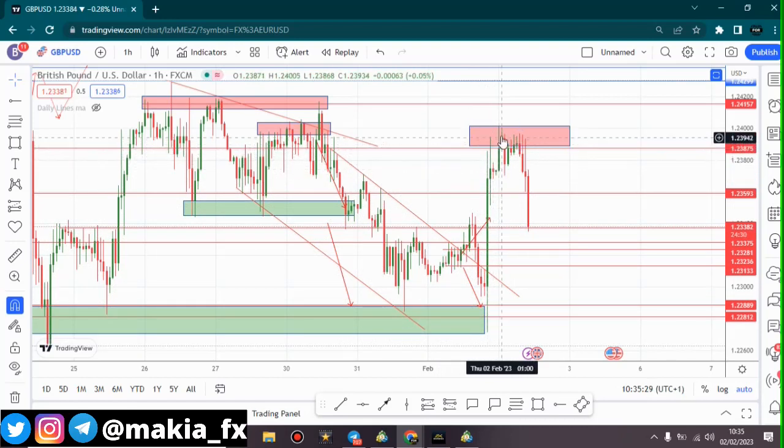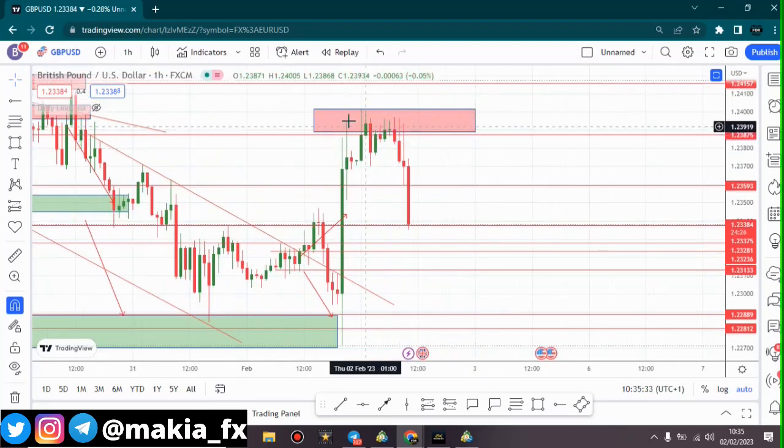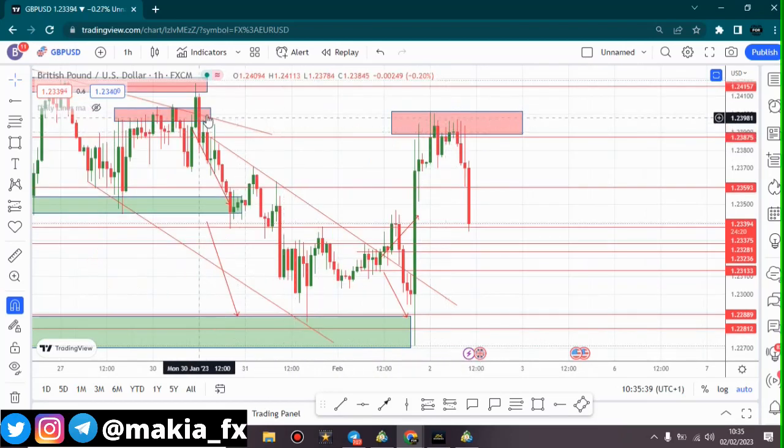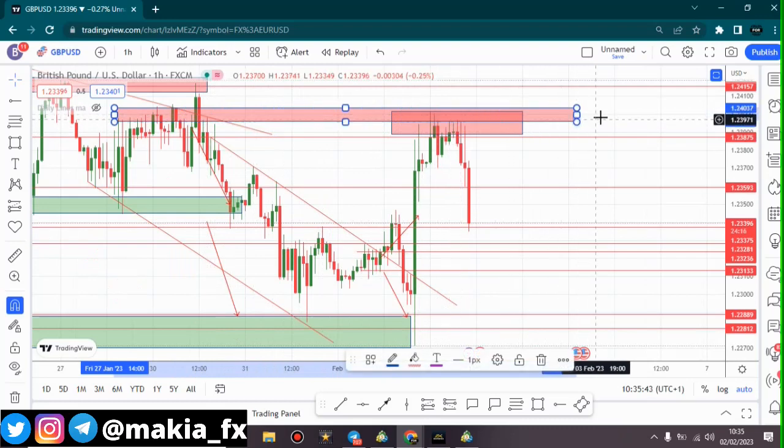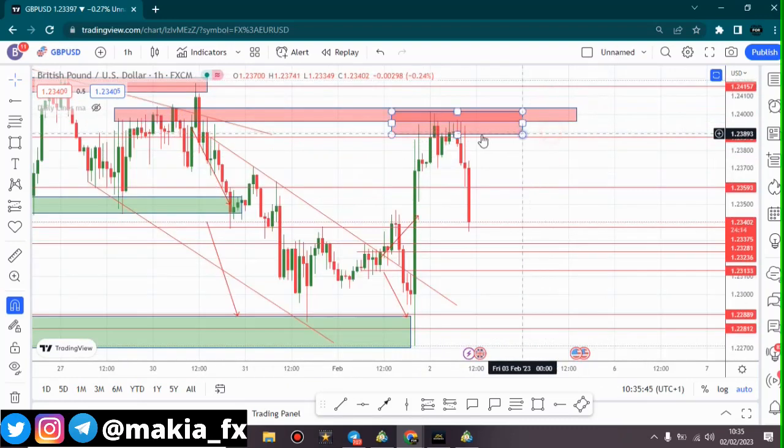When price came to this area we saw rejections on the one-hour time frame — one, two, three, four, five, six, seven — we had strong rejection to the downside because of what previously happened in this area. Price has been falling down as a result of those rejections.